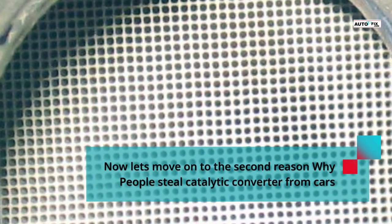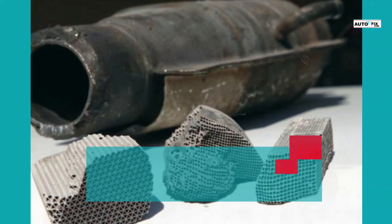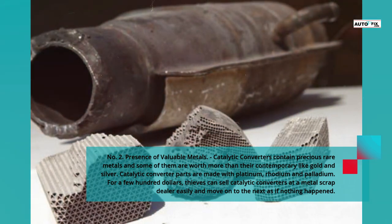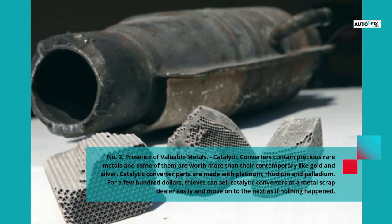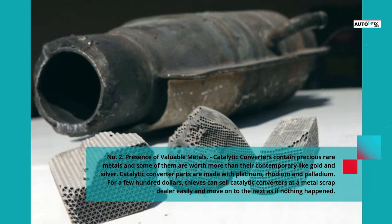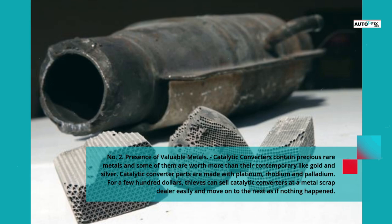Now the second reason why people steal catalytic converters from cars: the presence of valuable metals. Catalytic converters contain precious rare metals, and some of them are worth more than gold and silver. Catalytic converter parts are made with platinum, rhodium, and palladium. For a few hundred dollars, thieves can sell catalytic converters at a metal scrap dealer easily and move on to the next as if nothing happened.